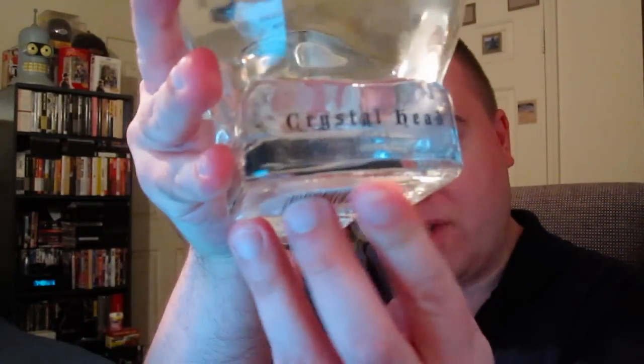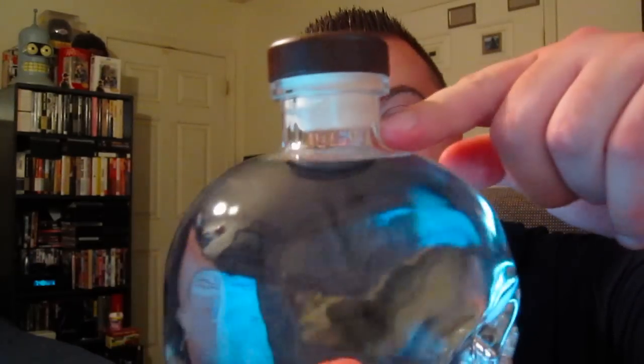The legend goes that whoever possesses one of these crystal skulls is given spiritual power and enlightenment. The crystal skulls aren't a sign of death but instead a sign of life, so there's a really cool history behind the design of this bottle — very unique. You can see the name right there and it has a nice little stopper design lid.